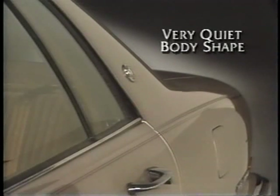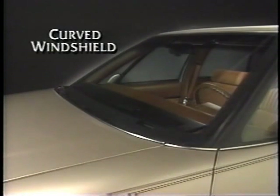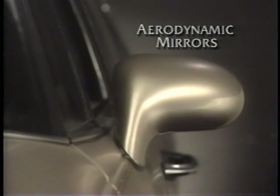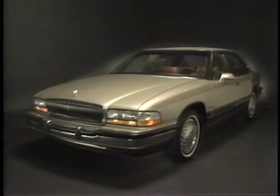Extensive wind tunnel testing has resulted in a very quiet body shape. Many design features contribute to the quiet riding qualities, including the generously curved windshield, aerodynamic mirrors, and flush-mounted side glass. The aerodynamic drag coefficient has been reduced from 0.39 to 0.31.